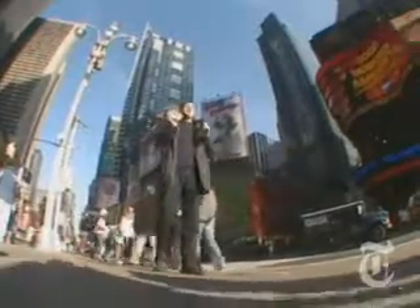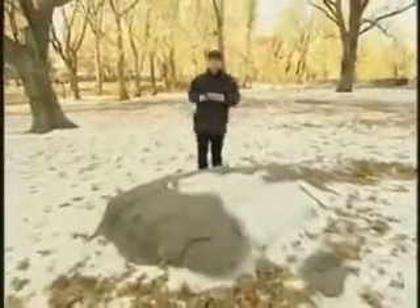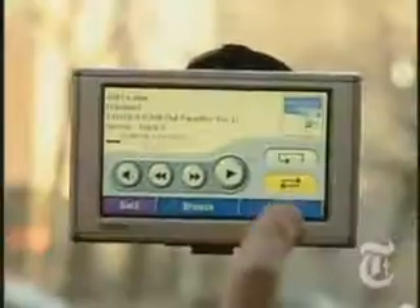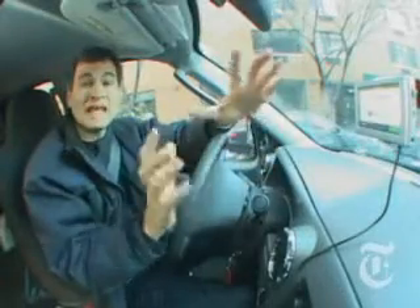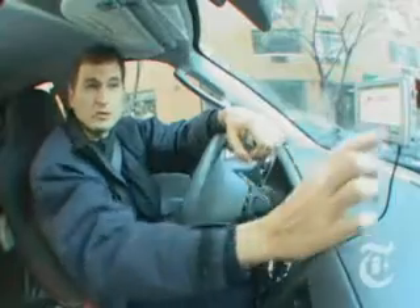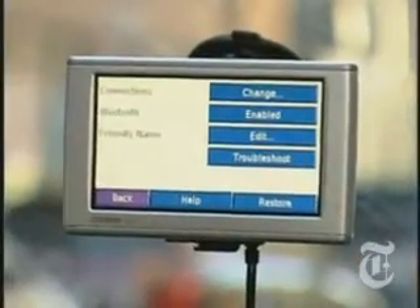For five or six hundred bucks, you can get one of these top-of-the-line units. They've got some really juicy features that the cheap ones don't have. Like a built-in battery, so you can use it when you're biking or hiking. They also play music and pictures. And I love the way these things say the street names — they don't just say 'turn right,' they actually say 'turn right on Columbus Avenue.' All of these units are also hands-free Bluetooth speakerphones.